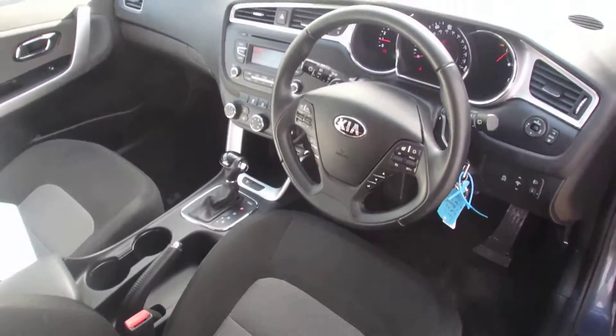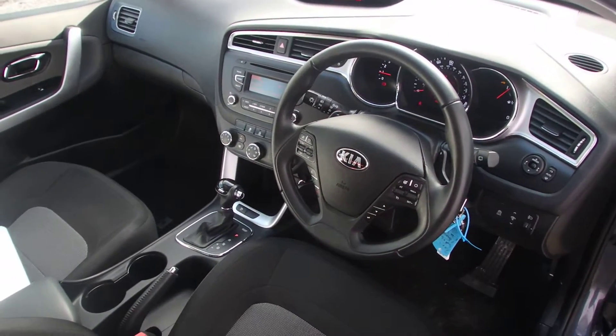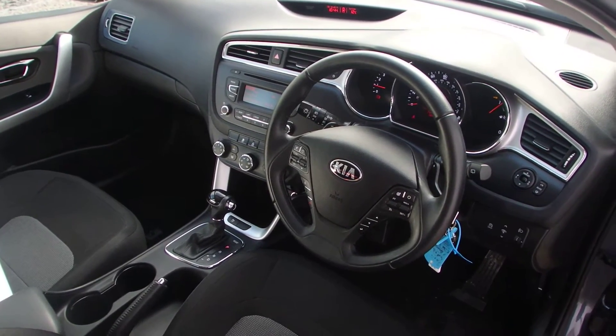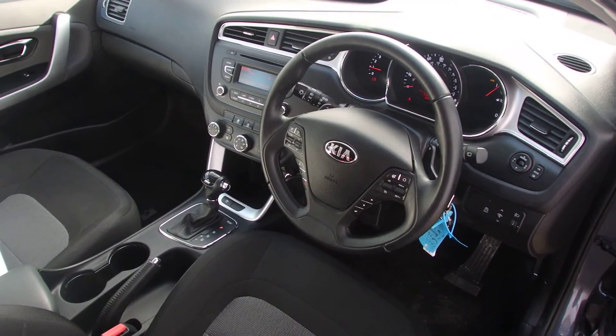If you would like to speak to us about this car, have a test drive, or look at finance options, please give us a call at 0141 849 5000 or visit us at www.PhoenixCar.co.uk. Happy to see you soon in Paisley — thank you, bye bye now.